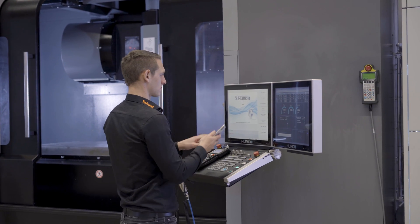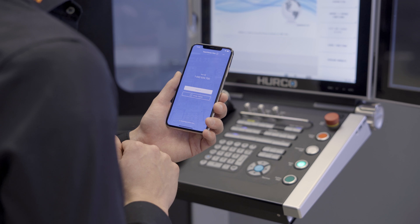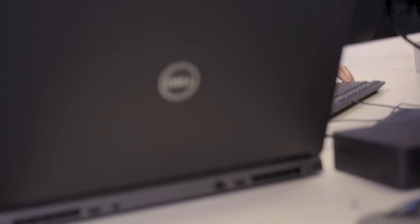TeamViewer Pilot is an AR tool that allows us to see in real time what our service team or our customer is looking at on the machine. Our field service has to do everything from upgrading software to troubleshooting electrical circuits to rebuilding mechanical systems — spindles, drive systems, ball screws, all kinds of stuff. They really get into a wide array of things from mechanical to software to electrical.